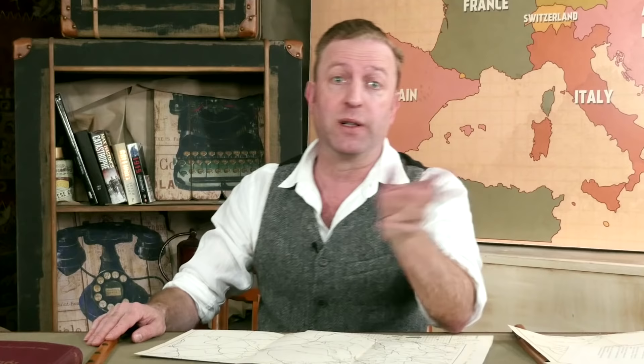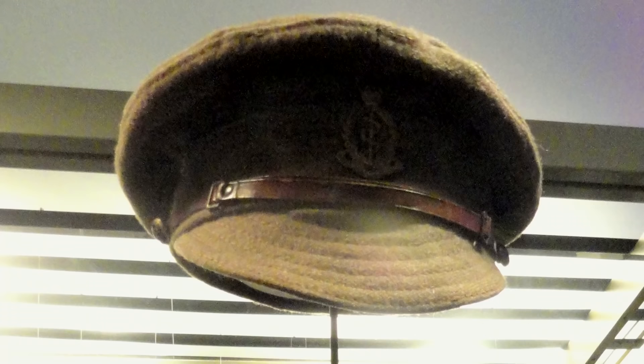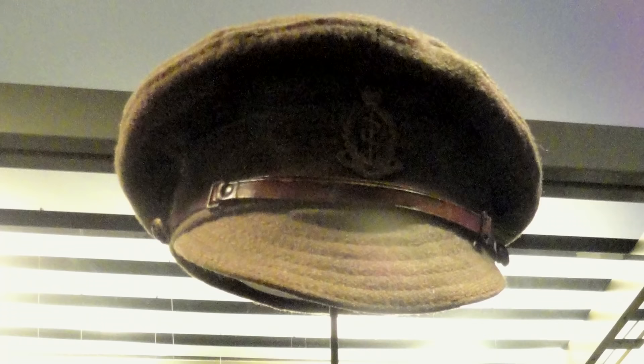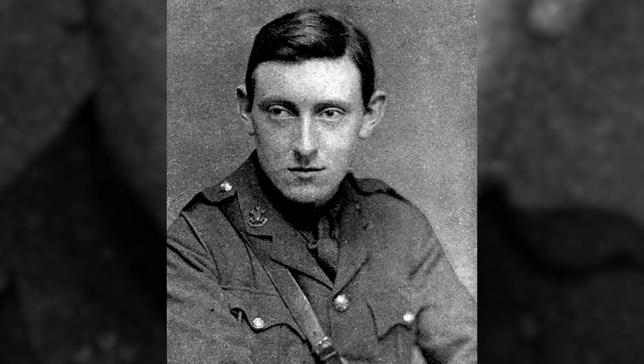Khaki gave better concealment than the French blue and red or German field grey uniforms. The standard British uniform, from head to toe, included the 1905 pattern dress service cap — a woolen peaked cap with an oil skin lining that made you sweat. The cap had a regimental badge and a brown leather chin strap. Soldiers still wore the 1902 tunic fastened by five buttons and with reinforced shoulder straps bearing the soldier's regiment or corps in metal.